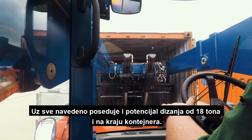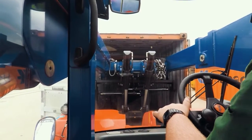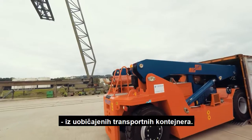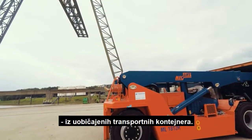We are able to lift up to 18 tons at the back of a container, which enables us to unload heavy cargo pieces out of regular containers.